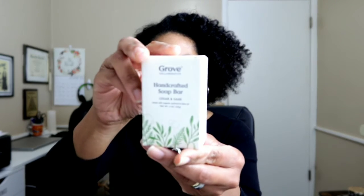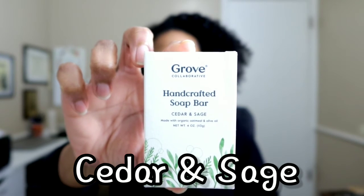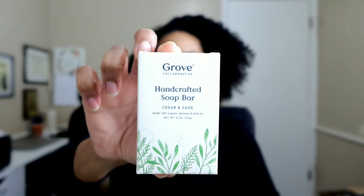And my third item is this hydrating soap here. I love getting this. This time I ended up getting this in the sage scent, I believe it is. I normally get this in lavender scent, but this time I wanted to try something new. So I ended up getting four of these, because the same thing — I won't have to get any anytime soon.